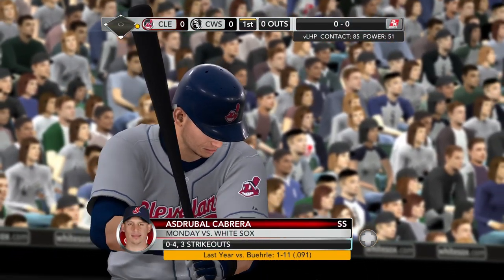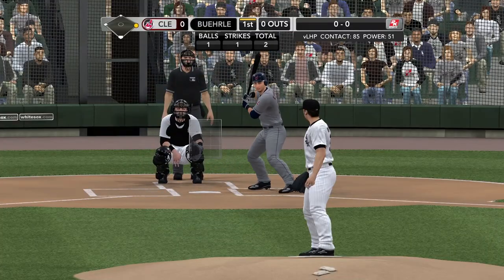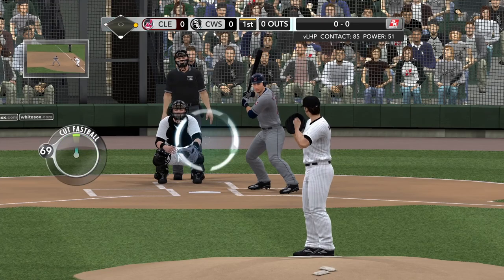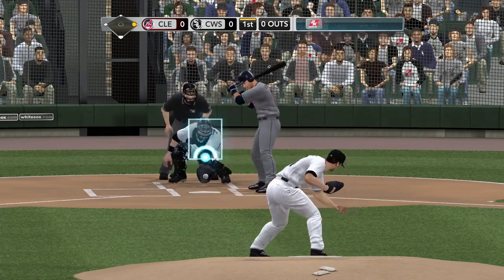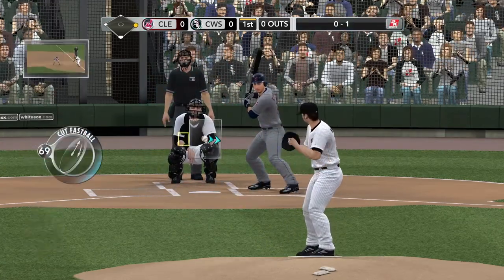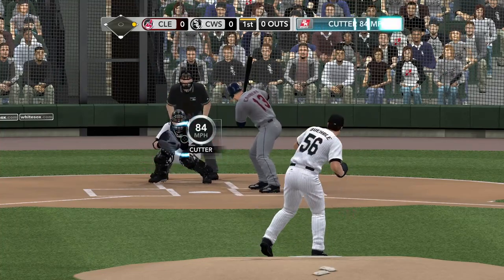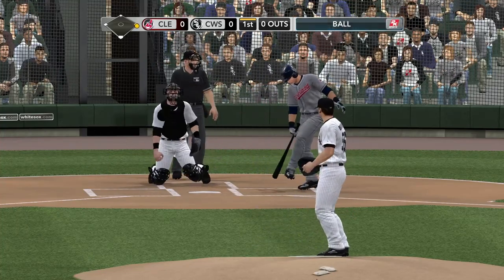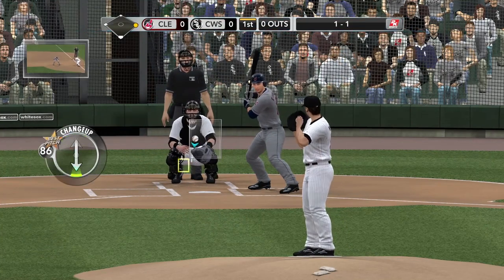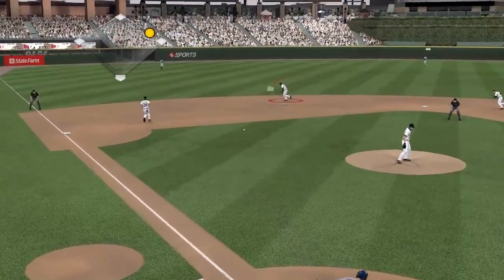Cabrera settles in. Runner on first base, nobody out. Burley with a delivery. First pitch is a cutter, looked at, 0-1. You can throw the ball down in the zone with that kind of movement — it can be very effective. Cabrera lets that one go by for a ball, evening the count. He was a bit overmatched last game, striking out three times, so he's hoping to make a little more contact here.